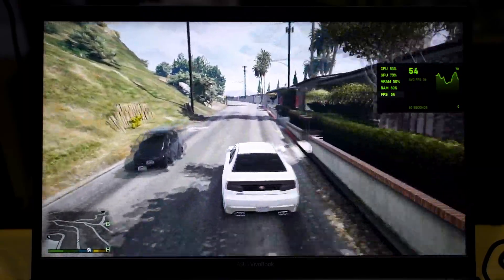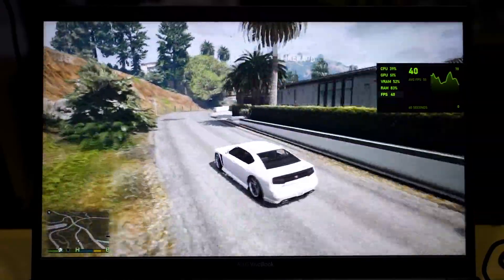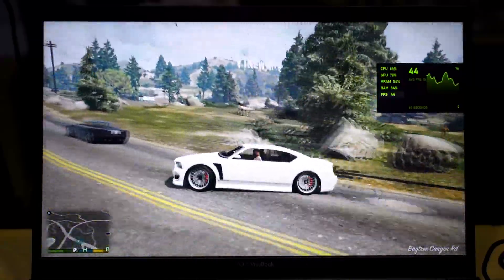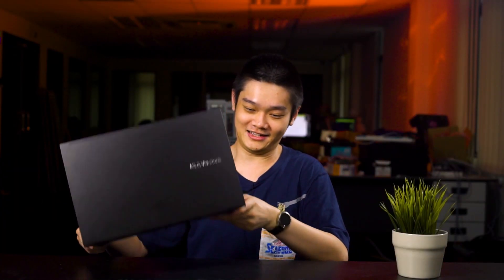I also tried GTA V, which is another game I've tested on the VivoBook S15 S533EA — that one isn't really consistent. But for this laptop, it can run at 60 frames per second, or at least around that range, which is surprising. It's a laptop of this size and you can run GTA V at 60fps at its lowest graphical settings — that's impressive.